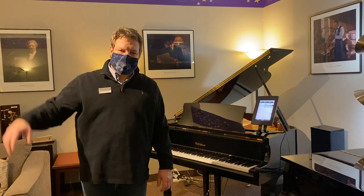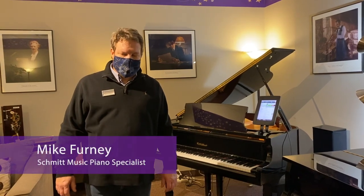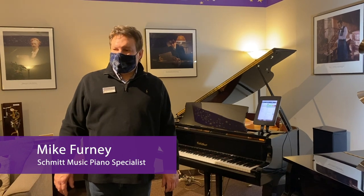Hi everybody, I'm Mike Ferney from our Brooklyn Center store here at the Big Piano Liquidation Sale. Just wanted to showcase a couple of units for you.